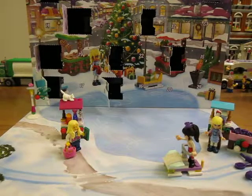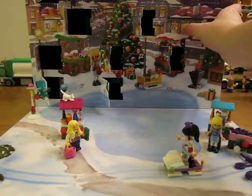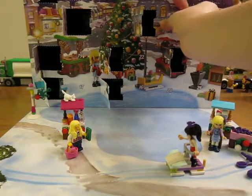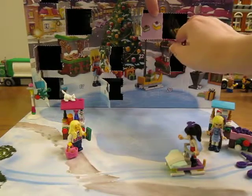Hi guys, let's see what's in day 12 of the Lego Friends advent calendar. Looks like some presents.